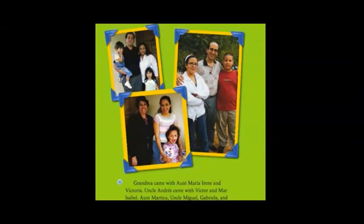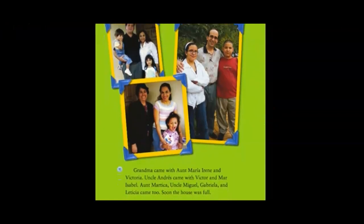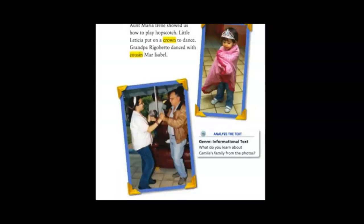Grandma came with Aunt Maria, Irene, and Victoria. Uncle Andres came with Victor and Mara Isabel. Aunt Martica, Uncle Miguel, Gabriela, and Letitia came too. Soon the house was full. We played many games. Aunt Maria and Irene showed us how to play hopscotch. Little Letitia put on a crown to dance. Grandpa Rigoberto danced with cousin Mara Isabel.